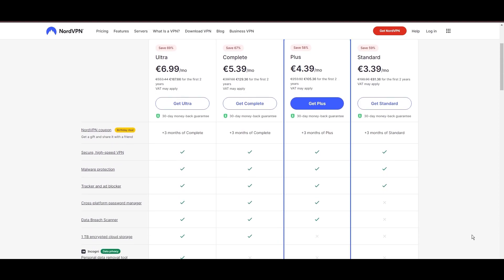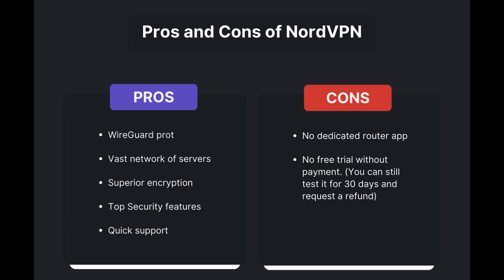Benefits of using NordVPN in Georgia include swift and stable connections via the WireGuard protocol, an extensive server network for global access, top-notch encryption and security measures, and 24/7 customer support. However, there are a few drawbacks to note: no dedicated router app is available, and no free trial is offered. Overall, NordVPN stands out as the best VPN for Georgia.